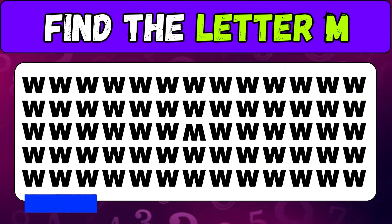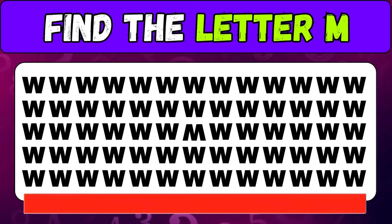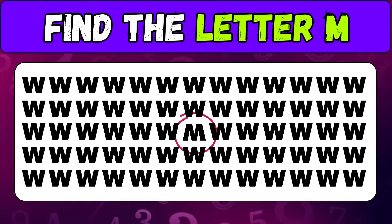Are you enjoying these challenges? Don't forget to subscribe to the channel. Here's the letter M.